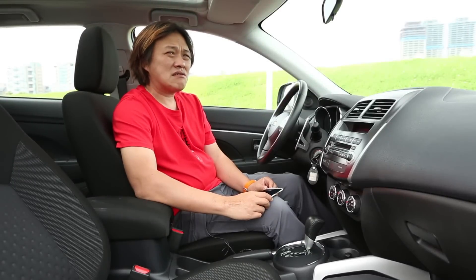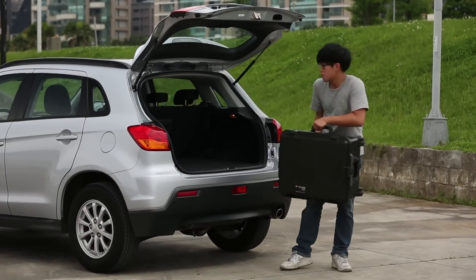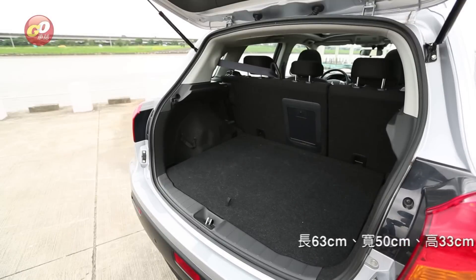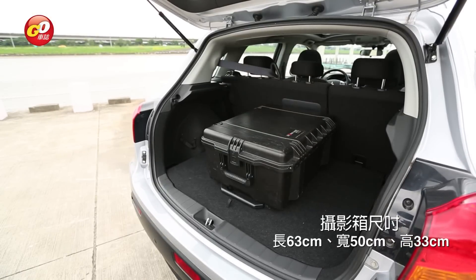整個車身的長度跟Outlander比起來短大概40公分，可是它車輛的軸距和Outlander是一模一樣的。我們昨天才試駕Infiniti EX，今天試駕ASX。其實這兩台車並不是直接對手，但是我們來比較它的空間機能，今天試駕的車款空間機能表現甚至勝過昨天的Infiniti EX。